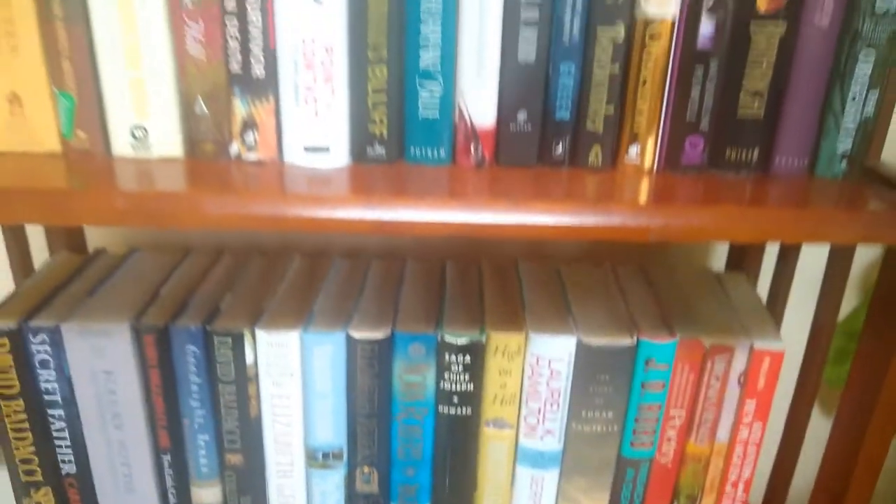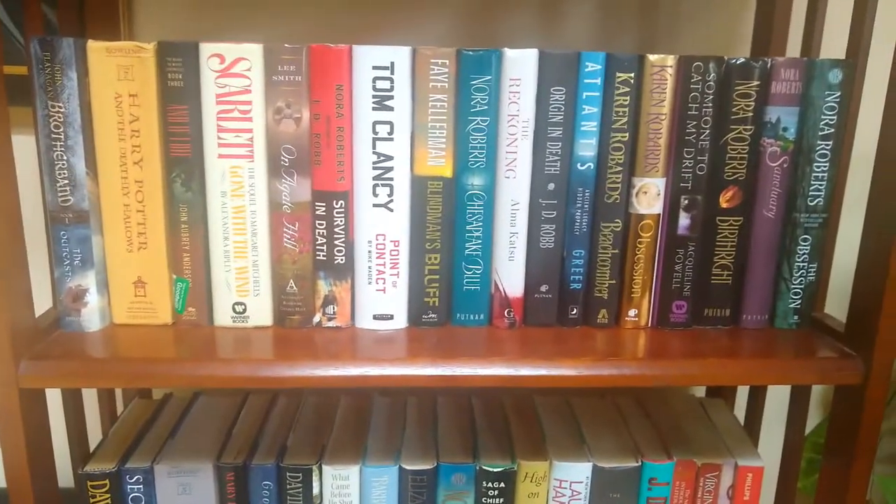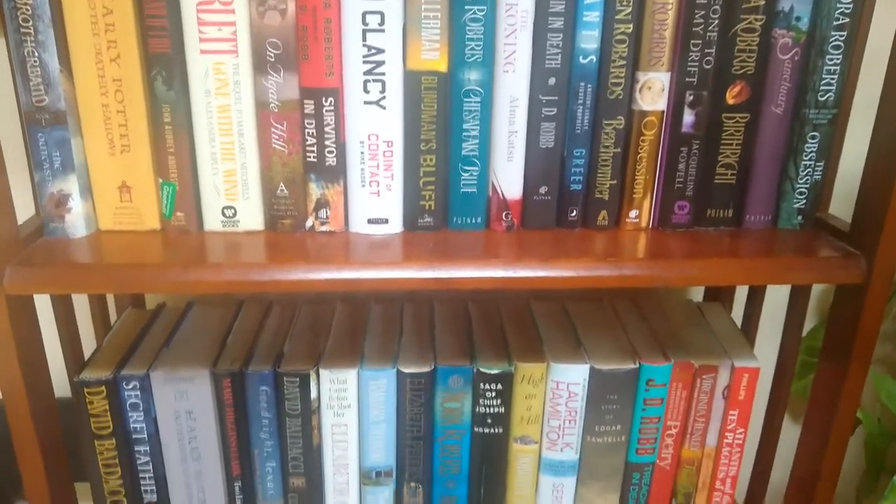That ends this episode of the book tour — there are two more shelves and we're getting through a lot of them. I hope you enjoyed it. If you saw something you'd be interested in, check out the name and author. I have a good amount of Nora Roberts and so many more coming up. When we get to the paperbacks it's going to be something — there are a lot of paperbacks on my bookshelves and sometimes they're three levels deep. I'll see you guys in the next one — stay scared!